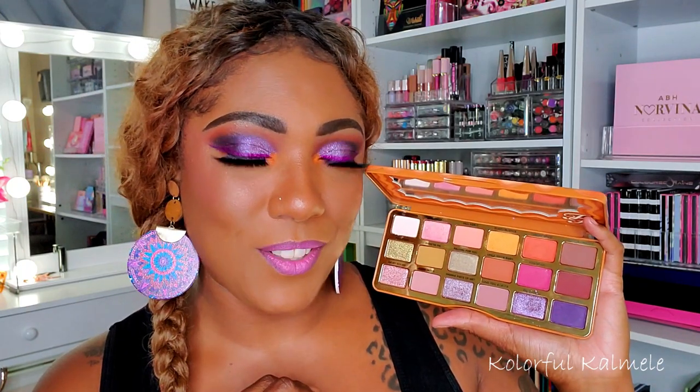I really like the colors in here. I used this palette to create this eye look today and I have to say I really, really like how it turned out. I really don't have any negative opinions from this first impression using this Too Faced palette. I'm not that familiar with Too Faced shadows, but it performed pretty well for me. I really don't have any complaints.